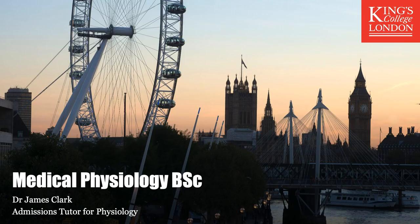Hello, my name is James Clark from the Department of Physiology at King's College London. I'm the Admissions Tutor for the department and in this short presentation I'm going to tell you about our Single Honours BSc Medical Physiology.